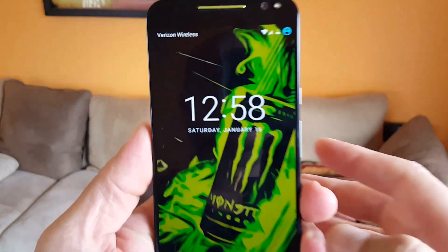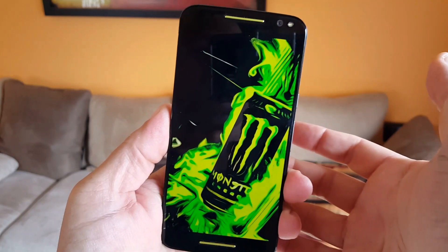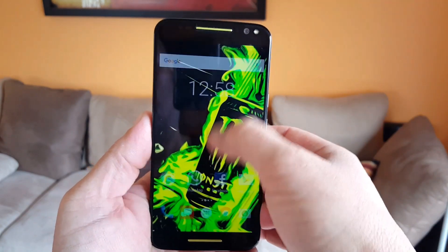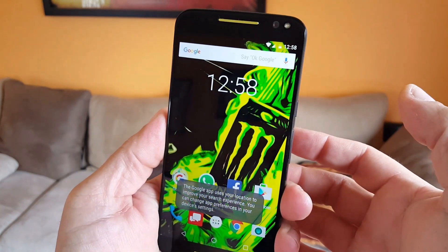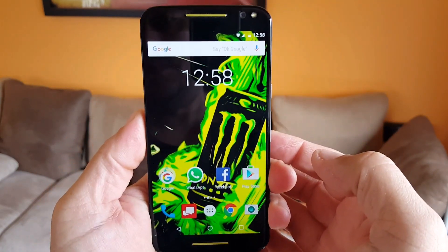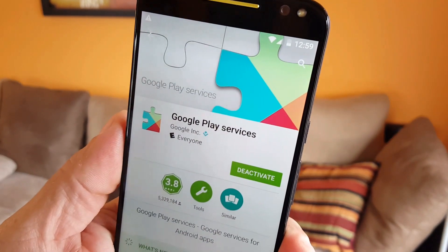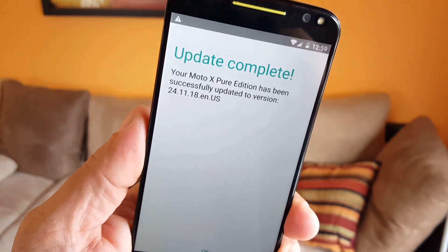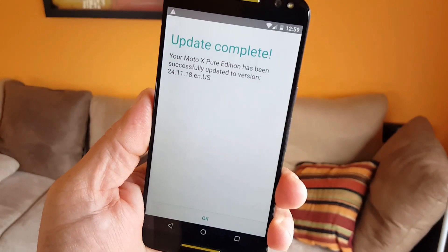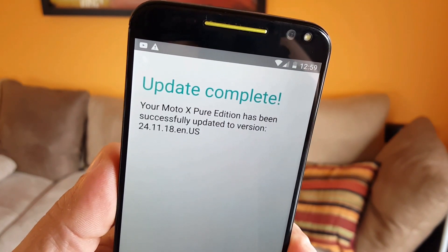Last but not least, there's something called Doze — a feature that recognizes when the device is in a rested state to help conserve power. Google says it can help improve battery life two times more in standby mode, but you'll still be able to get access to messages, notifications, and alarms. I'm really excited to see this update — everything sounds like the phone is going to be way better after the update.